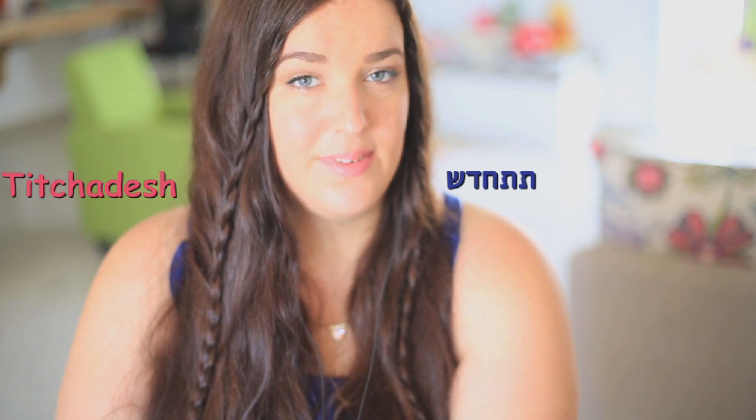The next word is 'Titchadesh.' This word is translated as 'be new,' if that makes sense. It's used when someone purchases something new — clothing or any item — and you basically want to say 'enjoy your new thing.' Titchadesh.